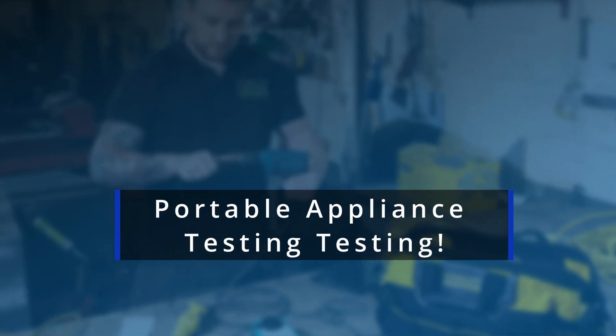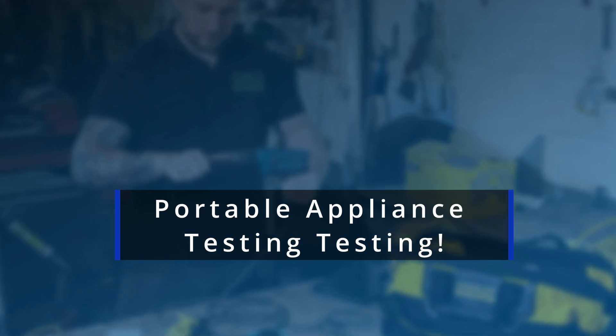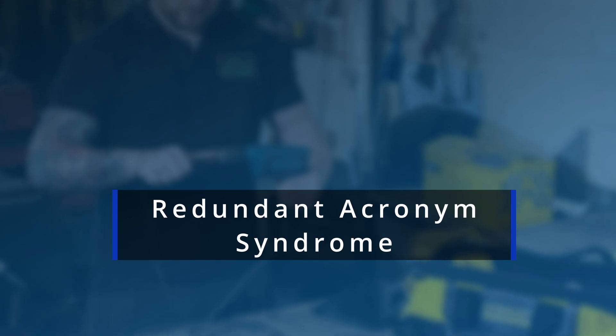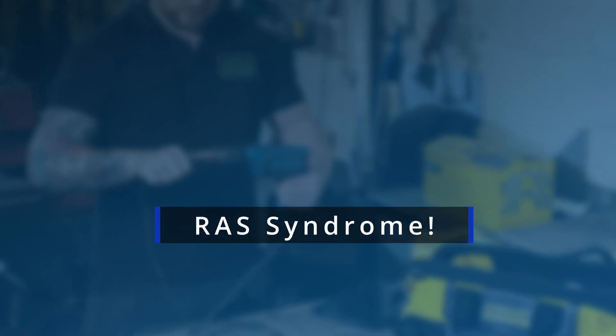It is true that some people object to the phrase PAT testing because of the extra T — portable appliance testing, testing. This has been the case for many years. The term is in fact an example of what we call Redundant Acronym Syndrome, or RAS — in the same way that people sometimes say LCD display, ATM machine, HGV vehicle, or even PIN number.